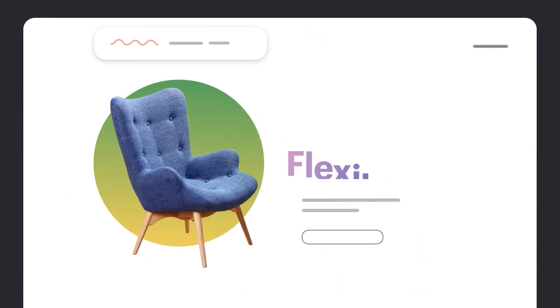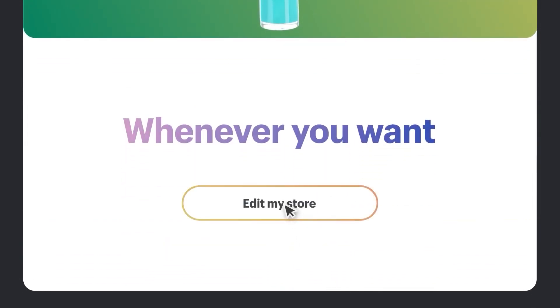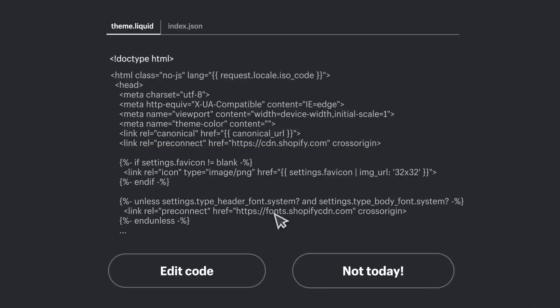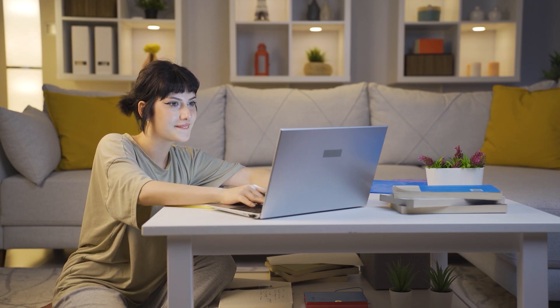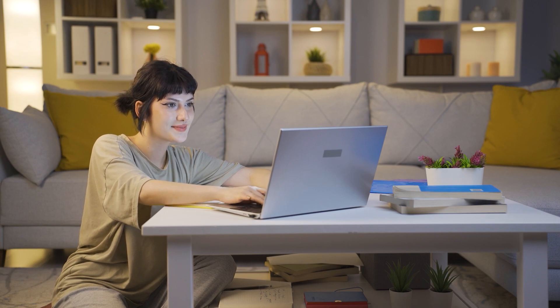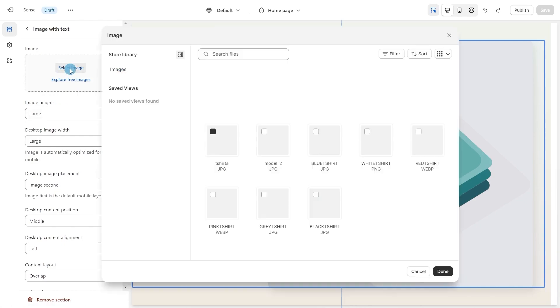Moving on to another great aspect of Shopify, which is its ease of use. The service caters to individuals and businesses of all skill levels, making it a universal choice for most people. You don't need to worry about all the technicalities of building a website because everything is taken care of by Shopify. All you have to do is upload your products and customize the website as you see fit, without having to worry about hosting, maintenance, or any other hoops you normally have to go through when building an online store.